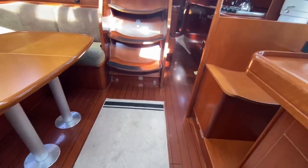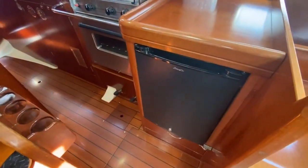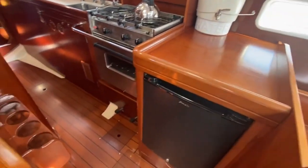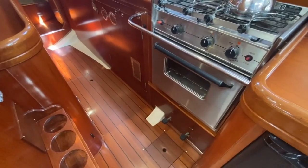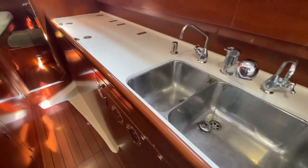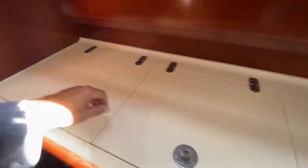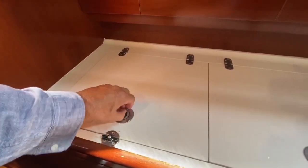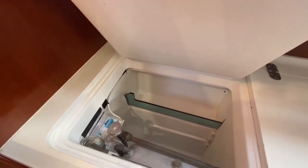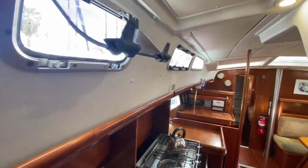Coming aft, my preferred version of a galley — you see these a lot on Hallberg-Rassys, Amels, older Discovery, Swans, Oyster, and the list goes on. I think they're brilliant: great for bracing yourself in a big sea, and they don't take up much room in the saloon. They normally have a handy little hatch to pass out a cup of tea to your skipper. This one's pretty well set out with a standalone fridge, a two-burner gimbaled stove with oven, dual stainless steel sinks with saltwater and freshwater pumps, and a fridge and freezer.